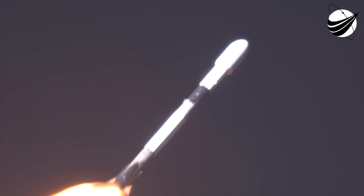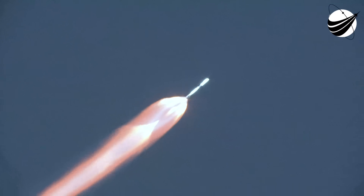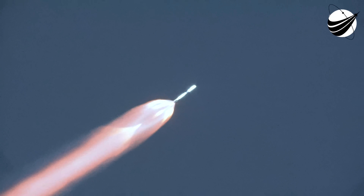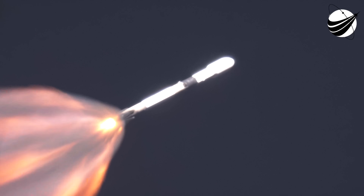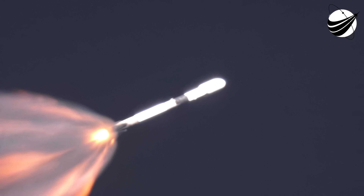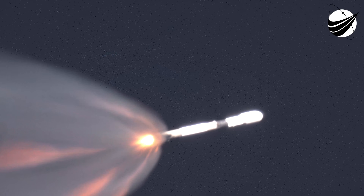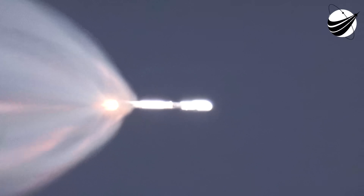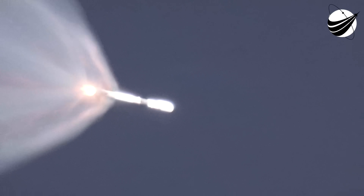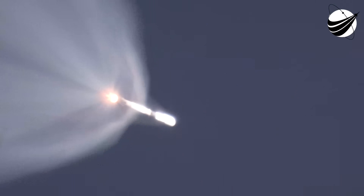In a little under a minute, we will have five events coming up in quick succession. It will start with main engine cutoff of the first stage, followed by stage separation, a stage 1 flip as it prepares to do the boostback burn, second engine start 1 where the second stage Merlin Vacuum engine will ignite, and then the start of that first stage boostback burn. Now we're coming up for main engine cutoff in just a few seconds — watch out for those five events.